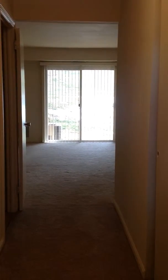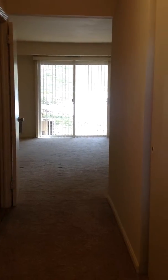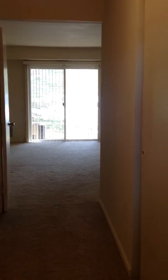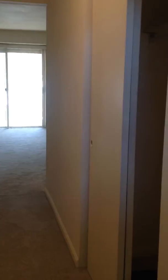Today we're going to take a tour of our one bedroom downstairs apartment. Right now I'm standing at the front door looking down the hallway into the living room area. As we walk down the hallway there are two closets on either side of the hallway.